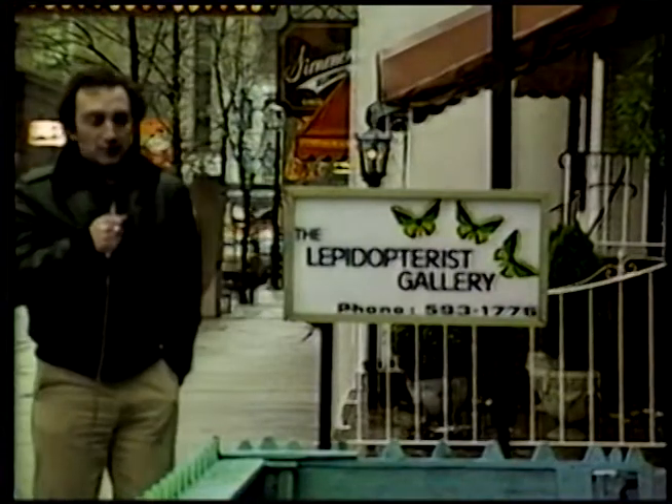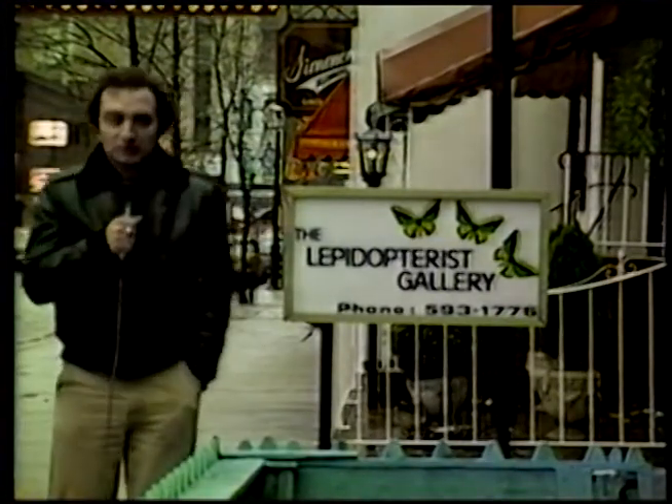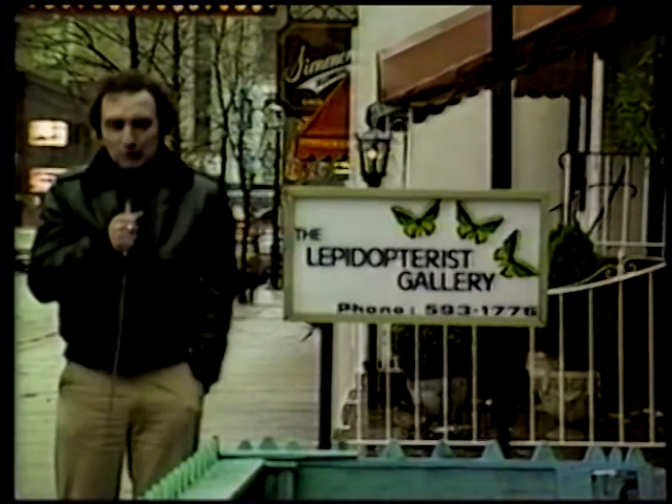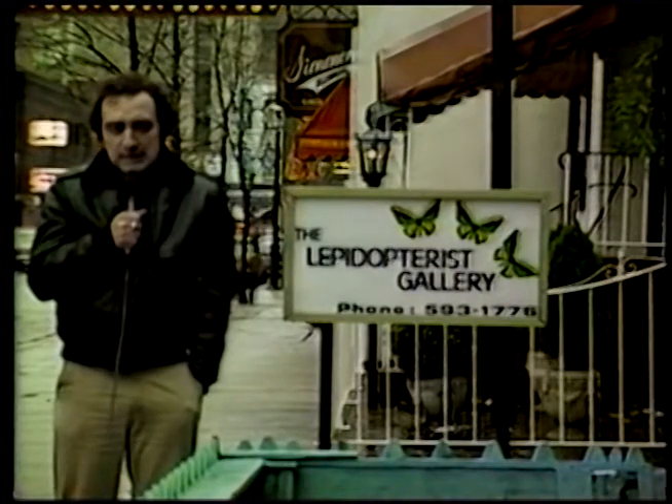Well, I've finally found it — the Lepidopterist Gallery. I'm still not quite sure exactly what it is. I think it's got to be a foot doctor or chiropractor or something. Anyways...